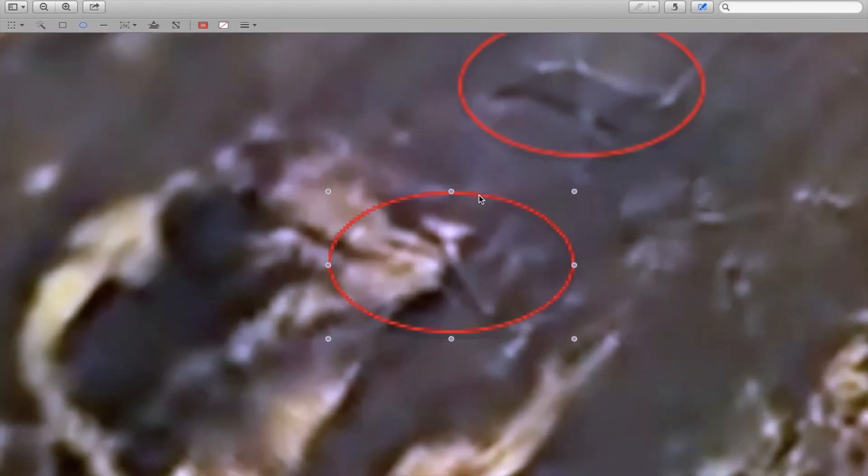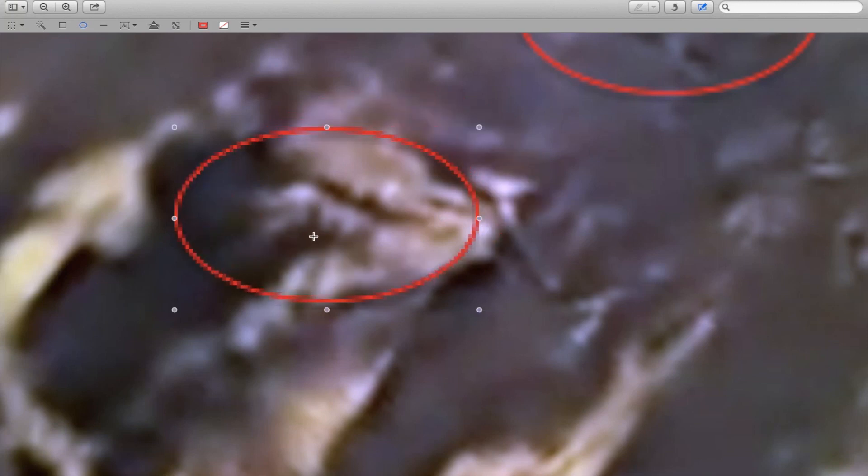Here we see more structures and perhaps buildings, and this anomaly at the top right could be a spaceship. Also in the middle we see what looks like a tower or pipe from a factory or plant with smoke or steam coming out of it.